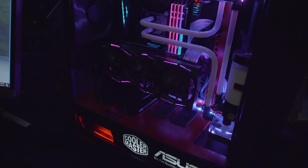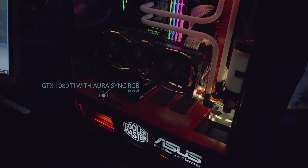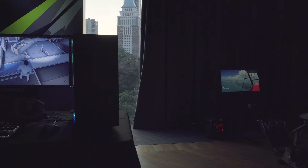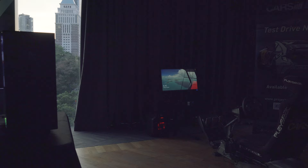And finally, ASUS takes on the competition with their Aura Sync RGB for the best VR and 4K gaming experience. It was great to see Zotac, Gigabyte, MSI, and ASUS collaborate with Nvidia to push the gaming industry forward.